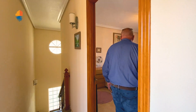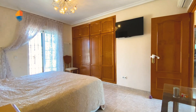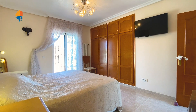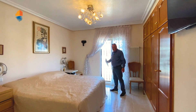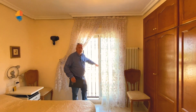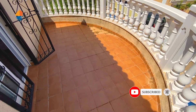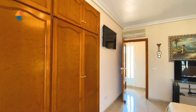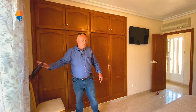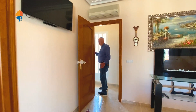Over here we have the main bedroom — look at the size! I think it's twice as big as my bedroom. A really large bedroom with a front terrace. There are built-in wardrobes, central heating, and aircon. The whole house is complete — it has everything that you need.